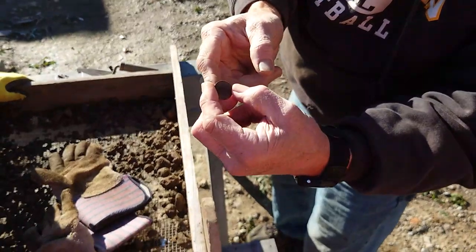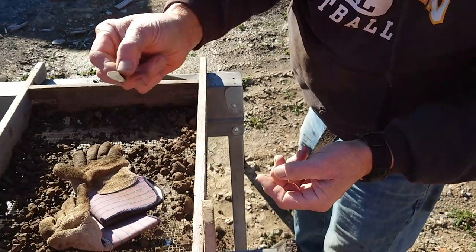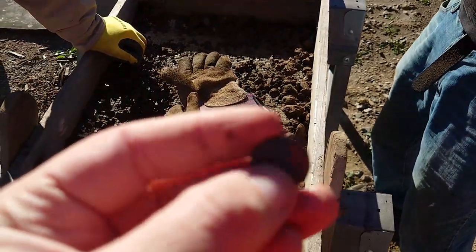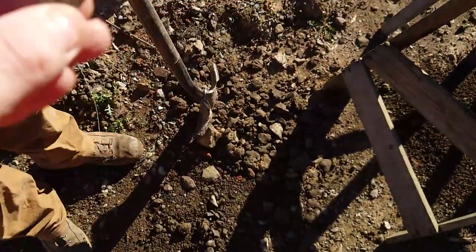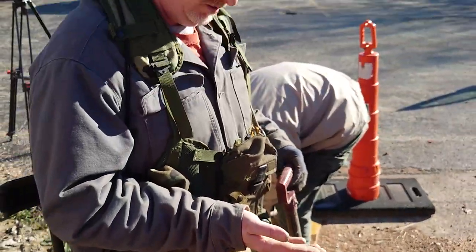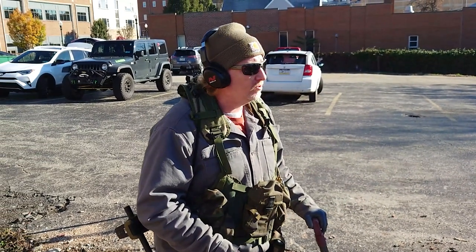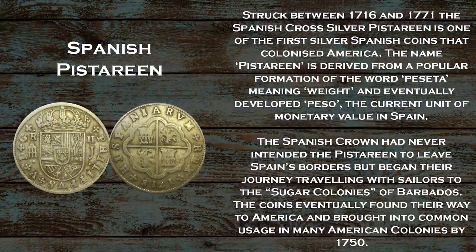Holy — that's a coin! I think I have a little brush. Oh my god, what is it? I think I found a pistarine — and that is a Spanish silver coin! Wait, let me get the water first. She found a pistarine! This is a Spanish coin — I think it's a pistarine looking at the size of it.